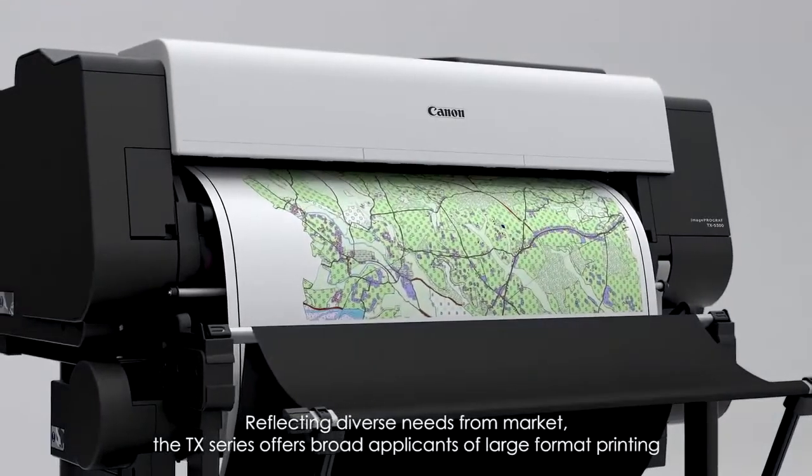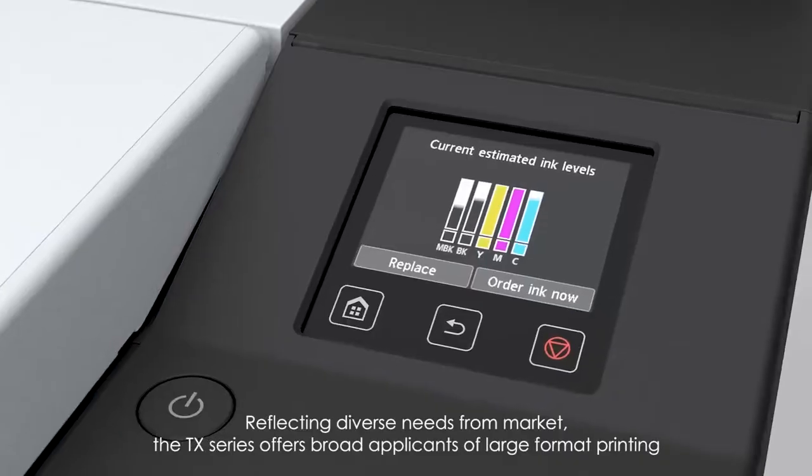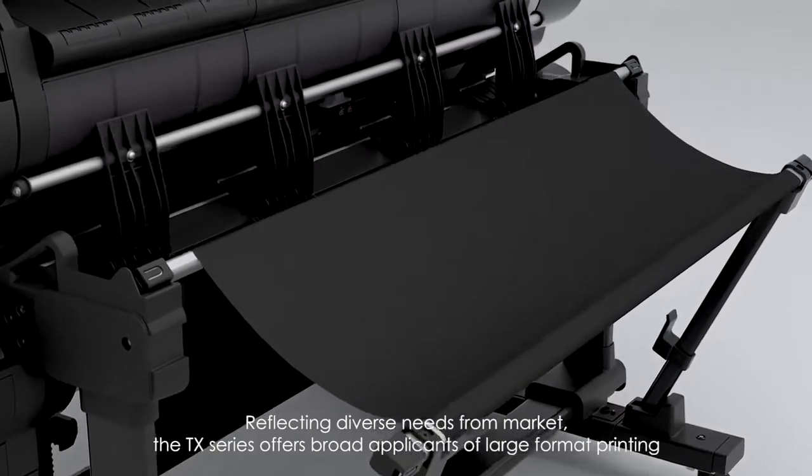Reflecting diverse needs for the market, the TX series offers broad applications of large-format printing.